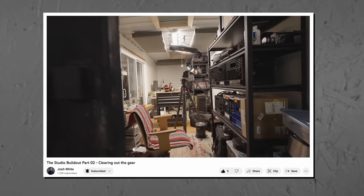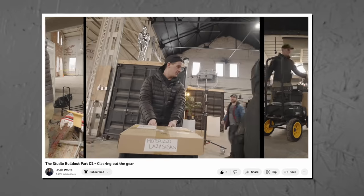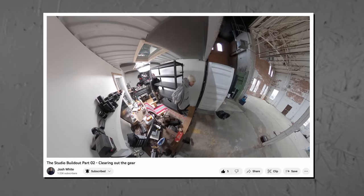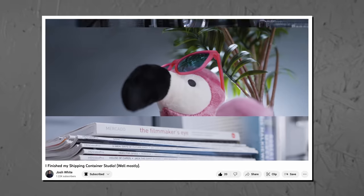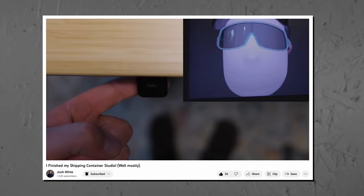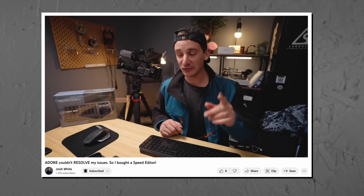Recently, our good friend and studio mate Josh decided that he was gonna want to revitalize his container as well. He had it functioning mostly as a storage area and desk to work at, but he really wanted to be able to film and make content in his space. He got me really inspired to get back on the design train and try to make something out of our studio.